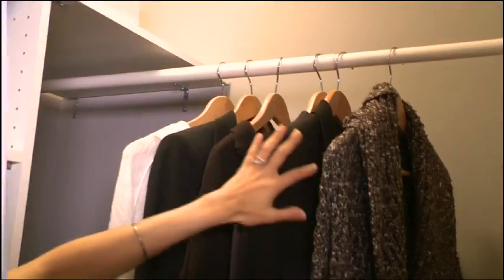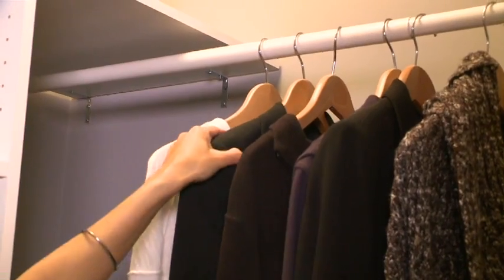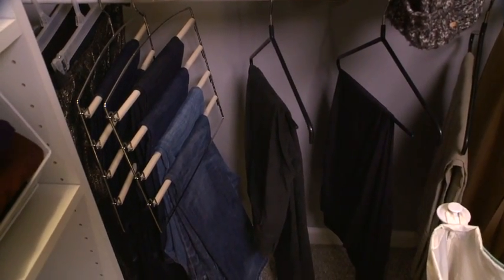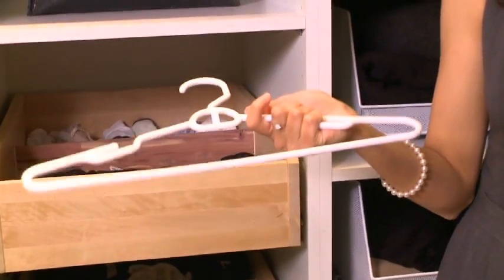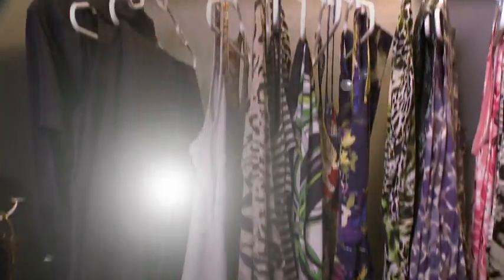There are all types of hangers out there for different types of clothing, so take advantage of it. These wooden hangers here work perfect for denims and anything else that you need sturdy hangers for. These open-ended hangers work really well for slacks or pants so they can just slide off. And then these retail hangers that I swear by — they don't really wrinkle the top portion of your clothing.